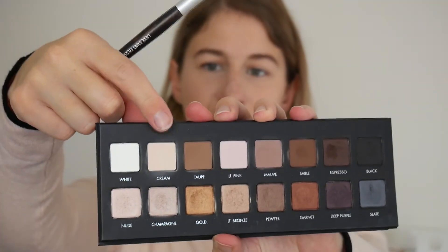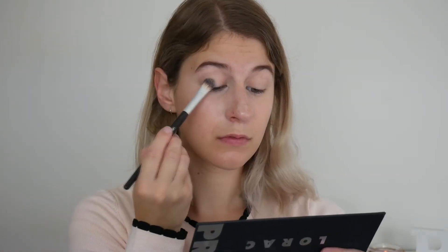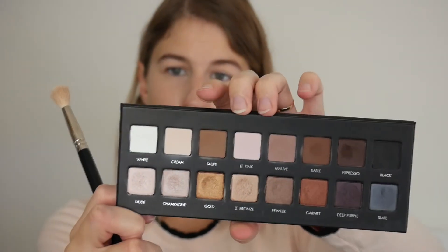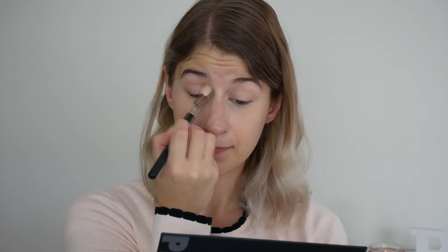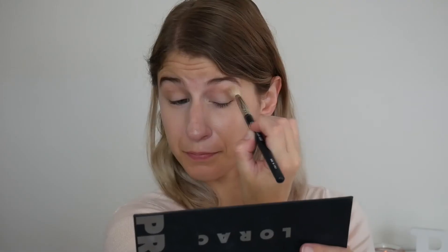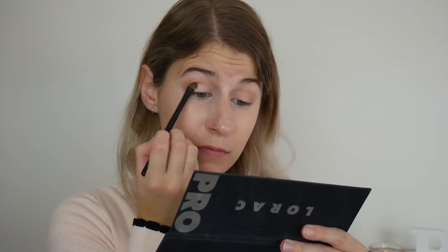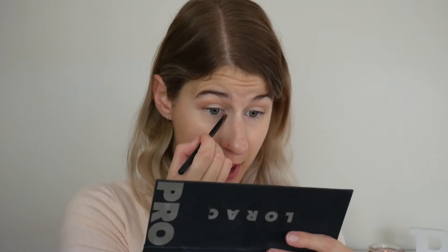For my eyes, first I'm going to take the shade Cream and just use that to set down the eyeshadow base. Then with a fluffy brush, I'm going to grab a little bit of Taupe and just start blending that into the crease. Next, I'm going to take Nude and just pack that all over the lid, then use the same brush to pop that on the inner corner and on the brow bone.